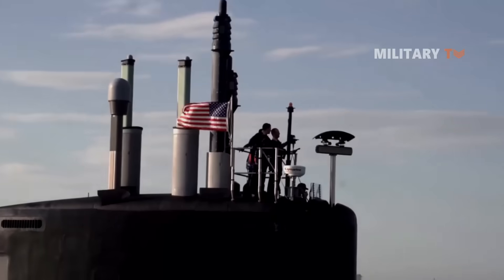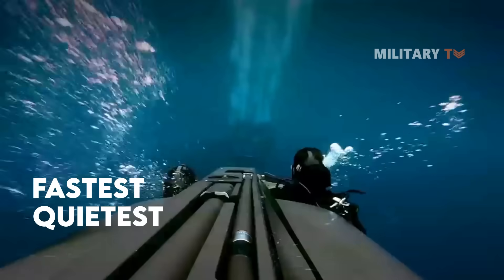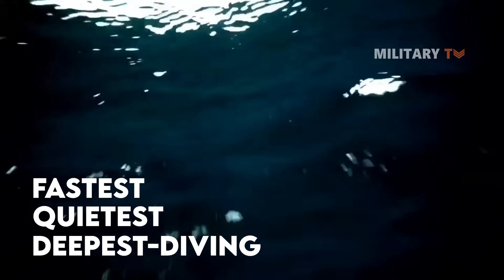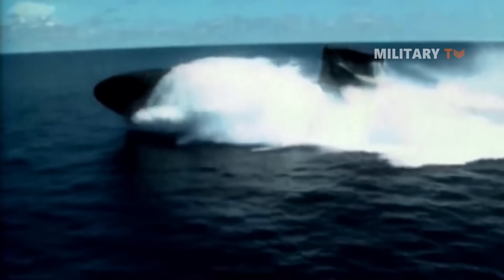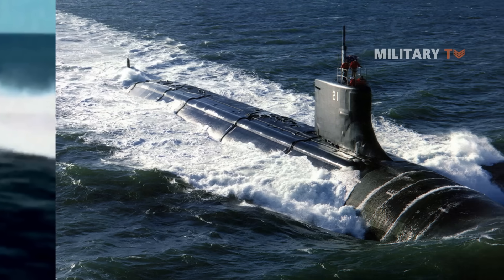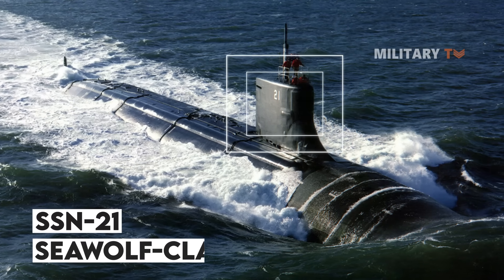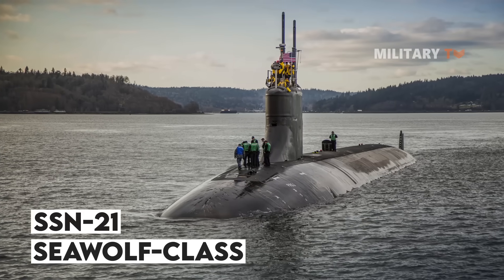Today we will provide a detailed explanation about one of the submarines considered to be the fastest, quietest, deepest diving, and most capable the US Navy has ever built. It is also known as the most expensive hunter-killer submarine in the world. Yes, it is the Seawolf class SSN-21. Let's take a look at what makes this submarine one of the best in class.